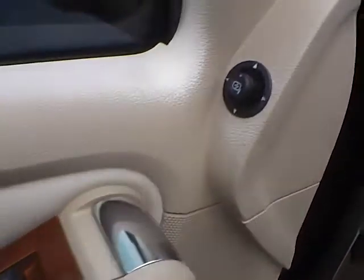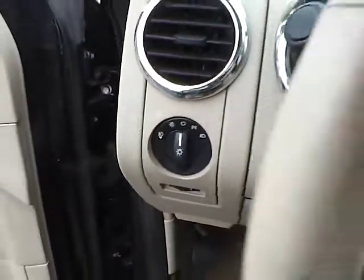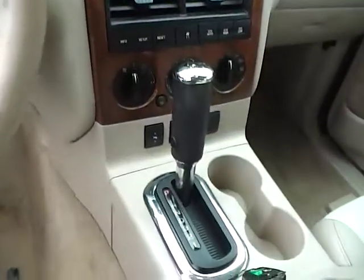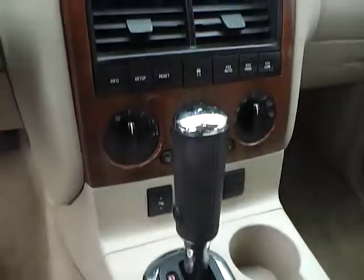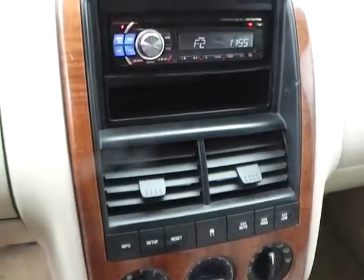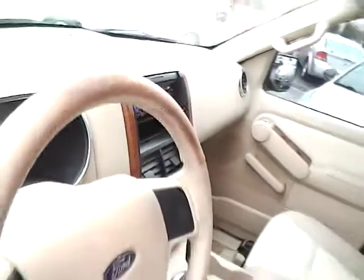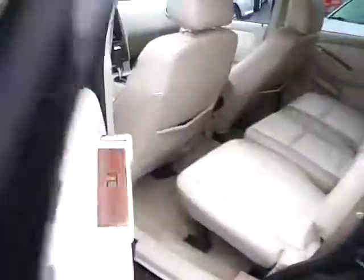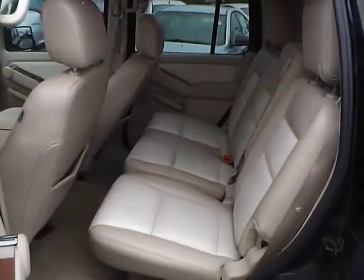Power door locks, windows and mirrors, automatic headlights, cruise control, adjustable pedals, wheels, folding rear seat.